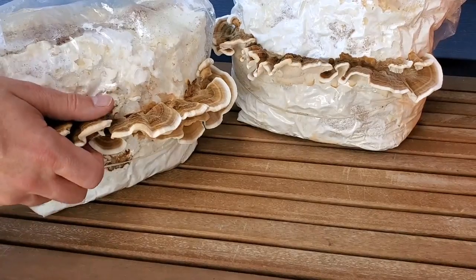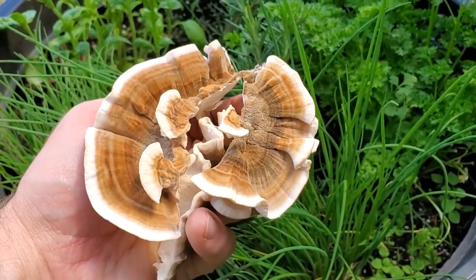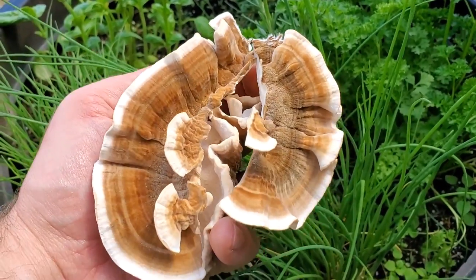Next up is turkey tail, which is one of the most commonly found mushrooms in the forest. It grows on fallen trees and stumps all over the world, and if you spend any time in the forest there's a really good chance that you've seen turkey tail. Turkey tail is considered a medicinal mushroom and people will often consume extracts or teas made from it. Turkey tail is easily cultivated on wood-based substrate, but it often makes more economic sense for commercial operations to wild harvest this species rather than cultivate it.